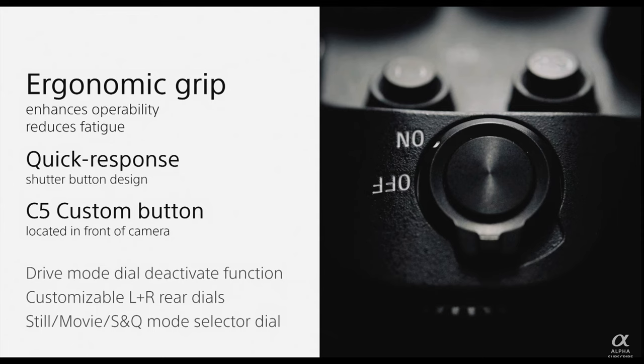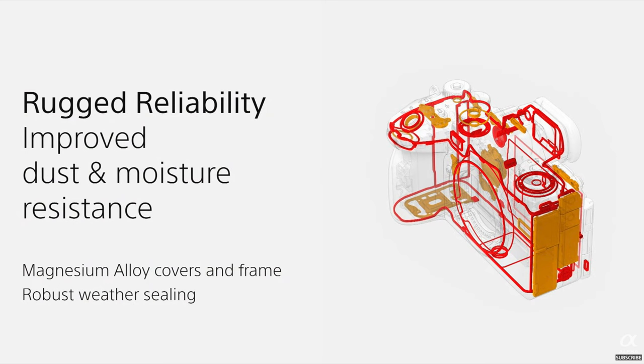And remember, there's no blackout. The body has changed a little bit too — there's a new ergonomic grip, quick response and repositioning of the buttons, and a new C5 button located on the front of the camera. This allows you to set it — for example — to hit the super burst mode when doing fast capture photography. It also has new and improved weather sealing to improve resistance to dust and moisture.